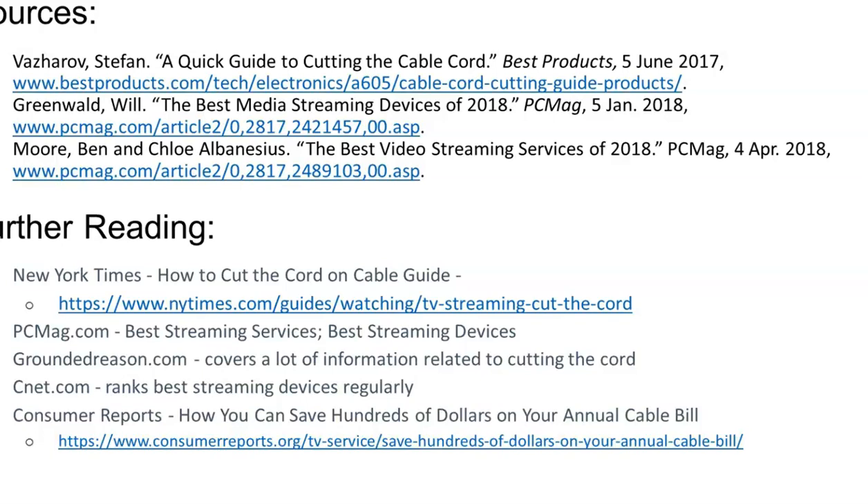There are several articles available as well — they can be found by Googling, or you can contact the library and we'll be able to send them to you. PC Mag, Best Products, CNET, and Consumer Reports — which is free online with your library card — are all good resources.